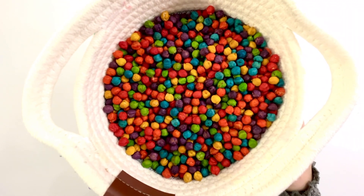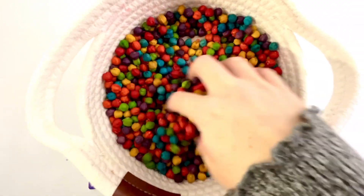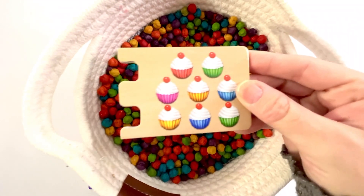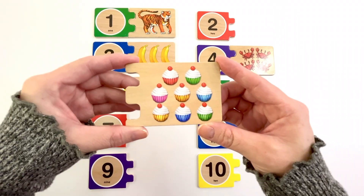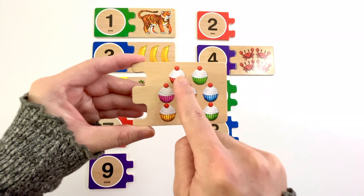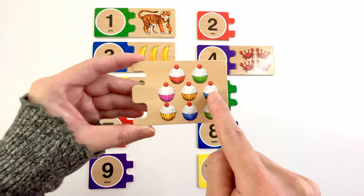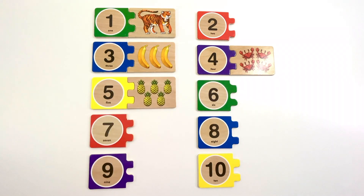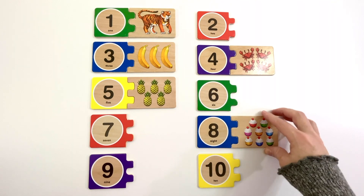Let's find another puzzle piece. This puzzle piece has cupcakes on it. How many cupcakes do you see? Let's count. One, two, three, four, five, six, seven, eight. Eight cupcakes. Now can you find the number eight? Yeah, it's right here. Number eight. The color of this eight is blue. Eight cupcakes.